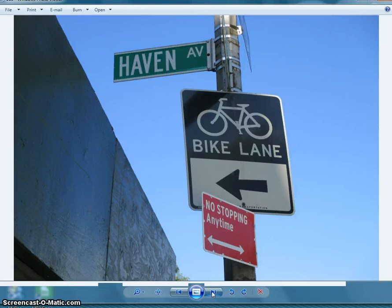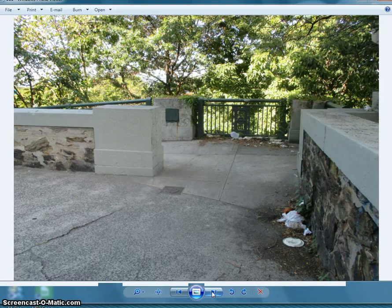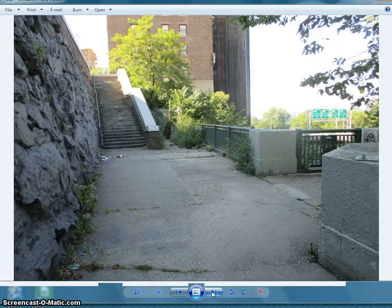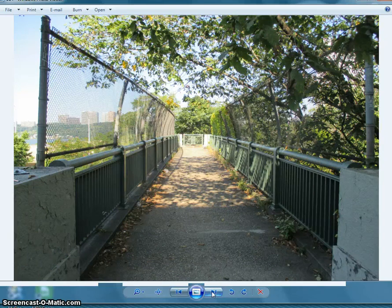Walk across the street, make a left onto Haven, and immediately on your right you will see this unmarked entranceway. You will enter it, make a left, and begin walking down this path. This section of your voyage is going to be the most desolate and also the most photogenic. Here you will make a right and walk over the ramps that lead to the George Washington Bridge.